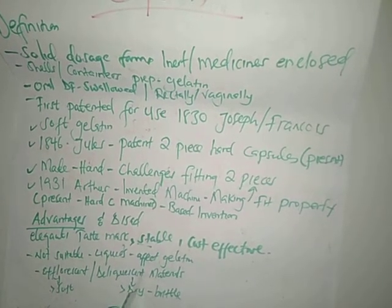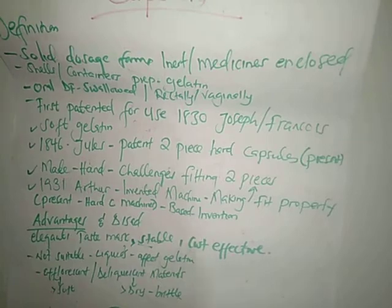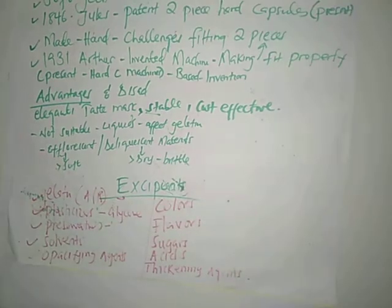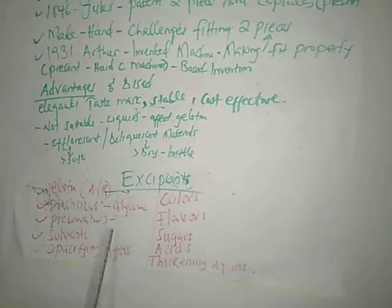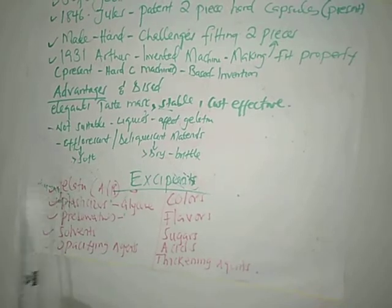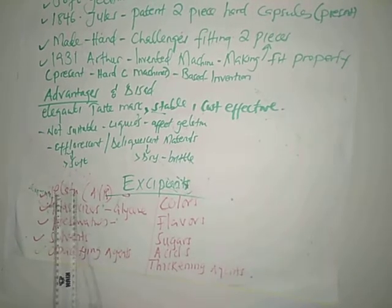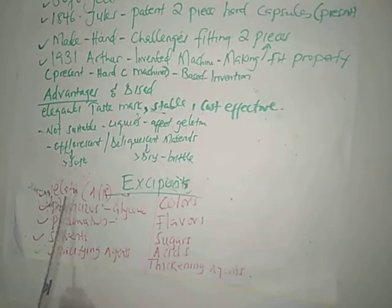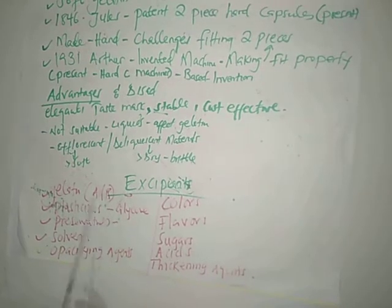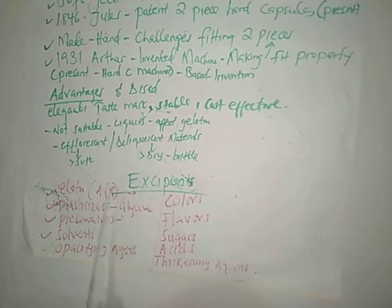Now let's look at the excipients used in manufacturing the capsule shells — not the drug inside, just the shell itself. Number one is gelatin, the most important excipient used in capsule manufacture. Gelatin can be either Type A or Type B, which we will cover shortly.